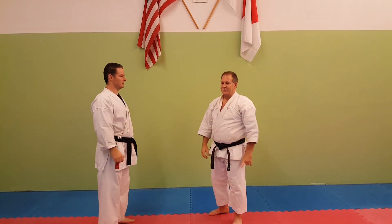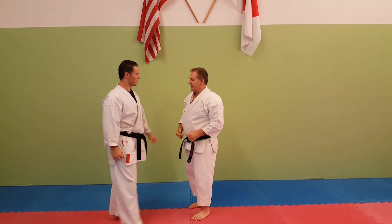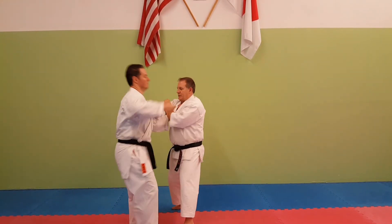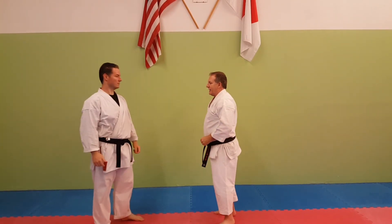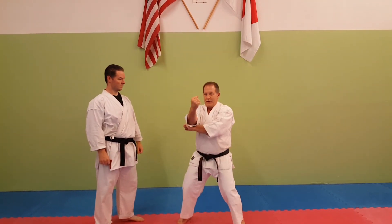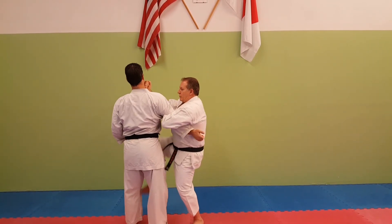Kata movements that look very confusing start to make sense — one, two, three — when applied against a common attack. Or perhaps that shuto sequence: one, two, three, four.